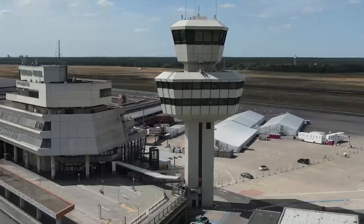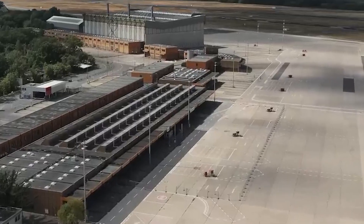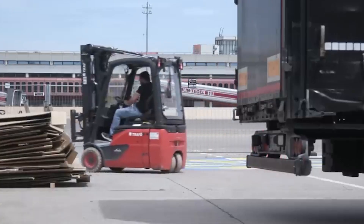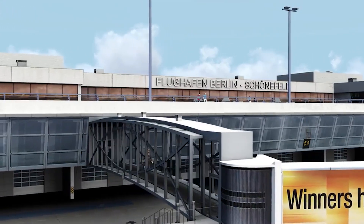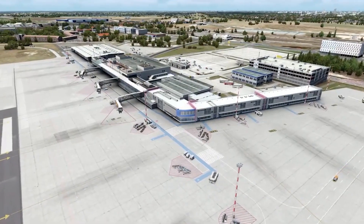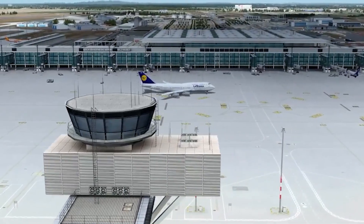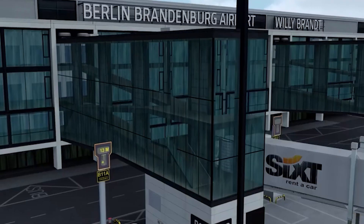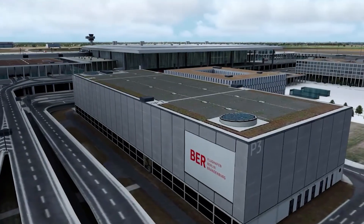Construction was initially expected to take five years and cost $2 billion. However, the costs were severely underestimated, leading to significant financial problems and a nine-year delay — the price tag skyrocketed as a result. Just before its planned opening in October 2020, the COVID-19 pandemic struck, further complicating matters. Despite these challenges, Berlin-Brandenburg Airport began operating under normal conditions in 2022, serving around 20 million passengers, a number expected to rise further in coming years.